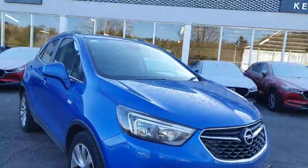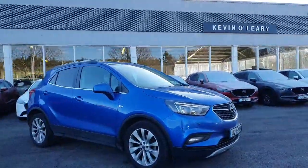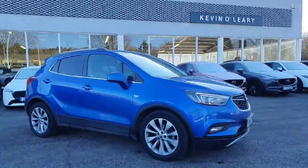This Opel Mokka Elite is available on low rate finance with zero deposit required and is available for immediate delivery here at Kevin O'Leary Bandon.